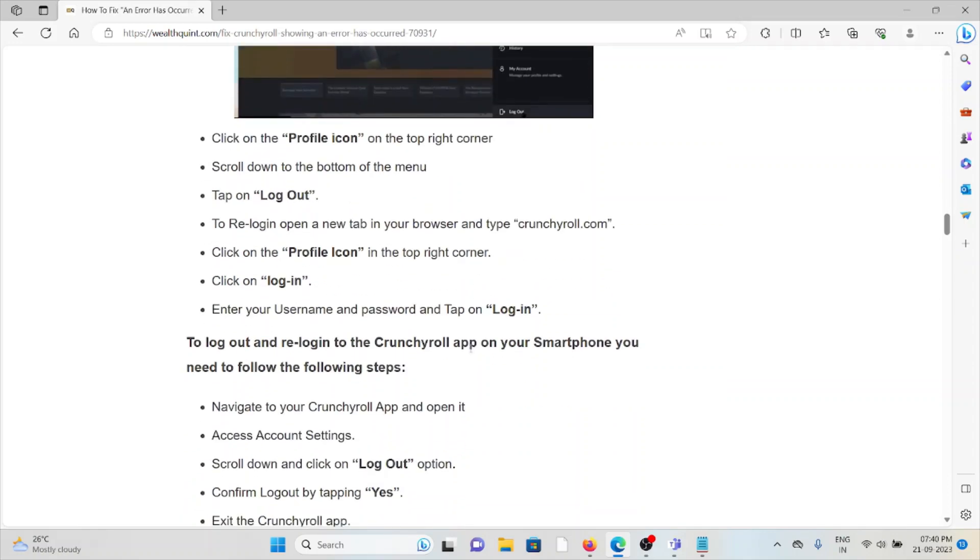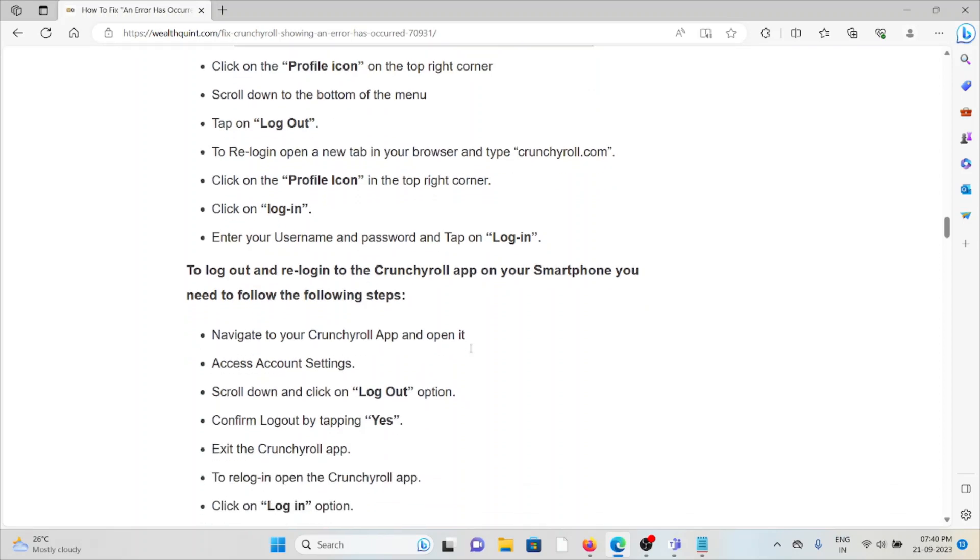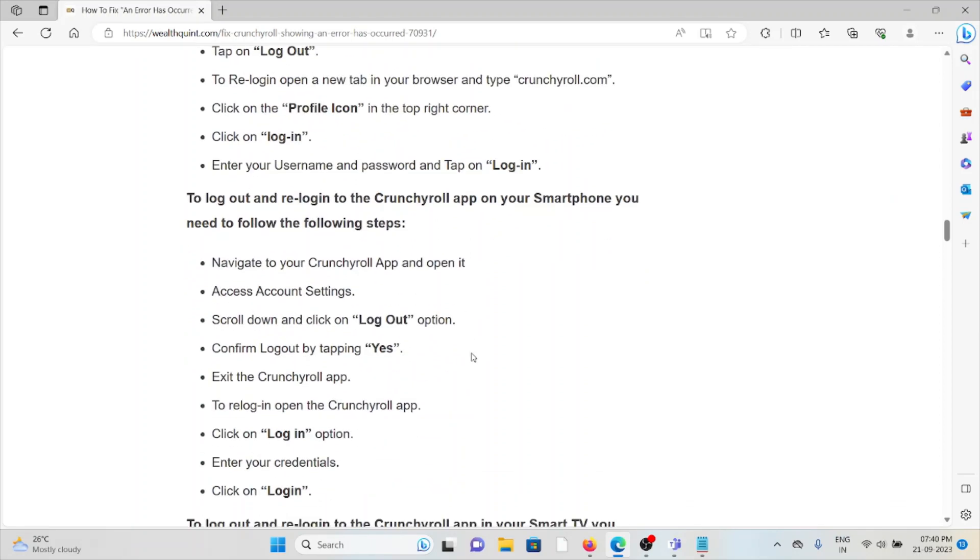To log out and re-login on the Crunchyroll app on your smartphone, follow these steps: navigate to the main menu on the home screen, find and open the Crunchyroll app, access account settings, scroll down and click on the logout option, confirm logout by tapping 'Yes,' then exit the app. To re-login, open the Crunchyroll app, click on the login option, enter your credentials, and click 'Login.'